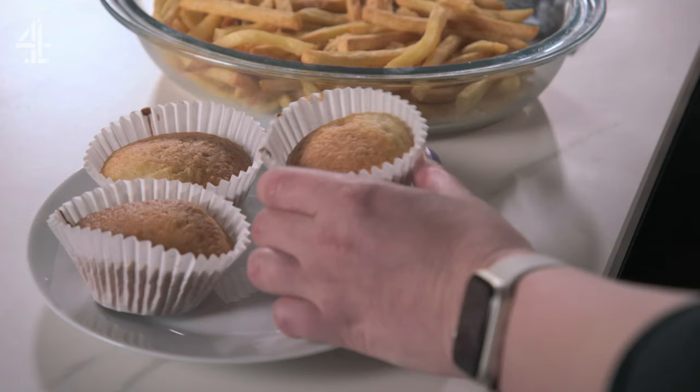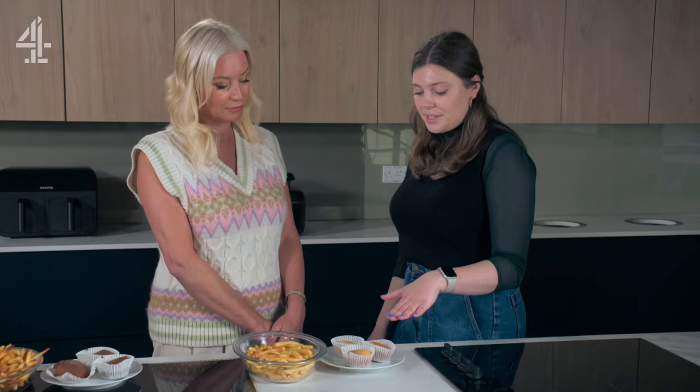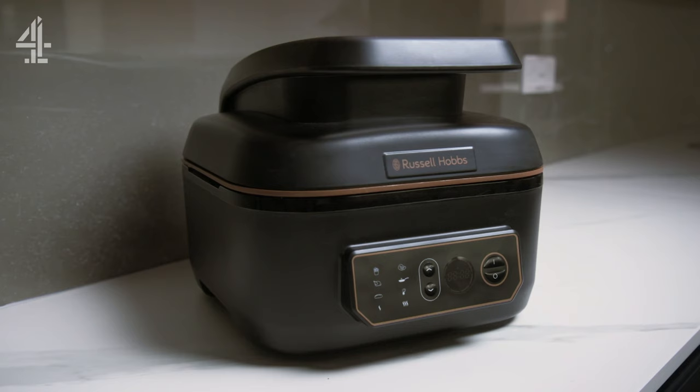This is the Russell Hobbs. I have to say, the cupcakes — I am very impressed. These would score the highest marks out of the ones we've tested today. They are a really, really nice colour and they've risen fairly evenly. The chips are also really evenly cooked and quite golden brown, so it's performed very well. So Hannah, do you think it's worth spending that little bit more? It's all about how much you want to spend and what you need for your kitchen and home.